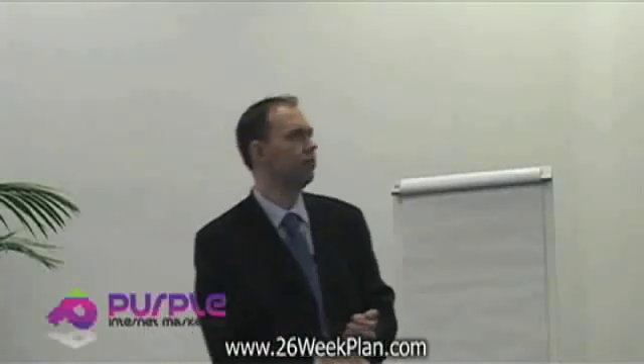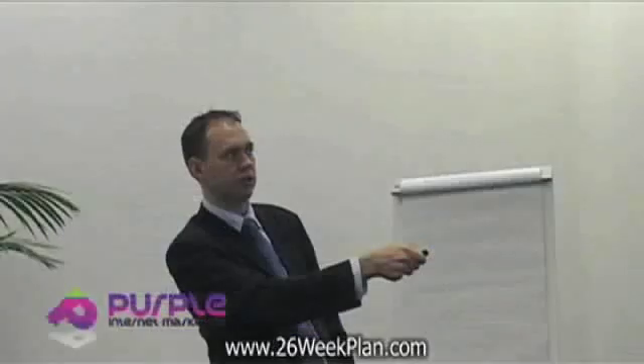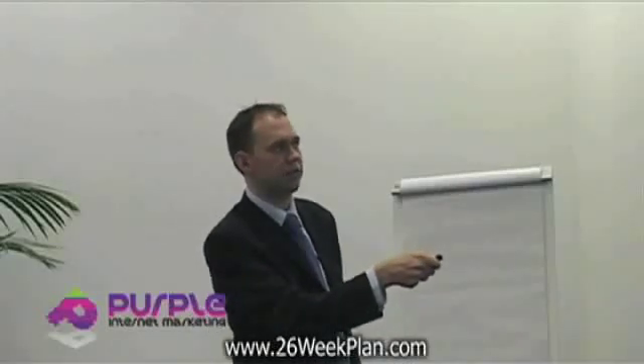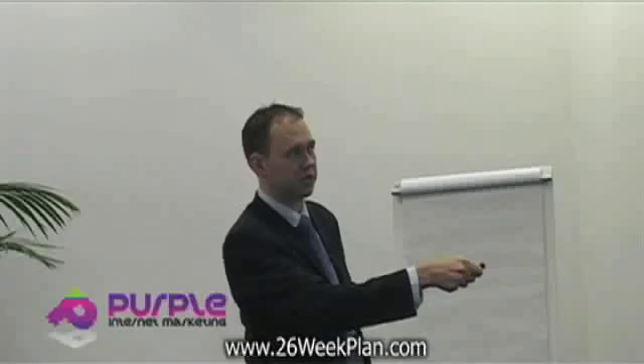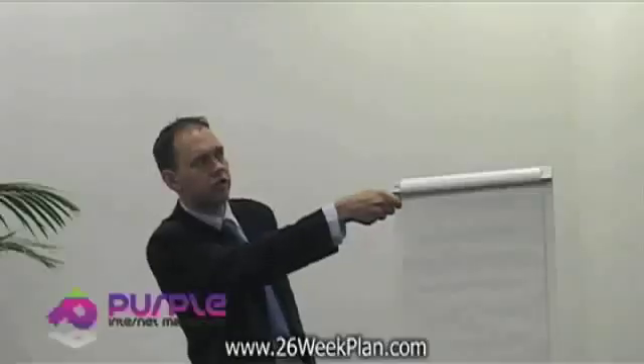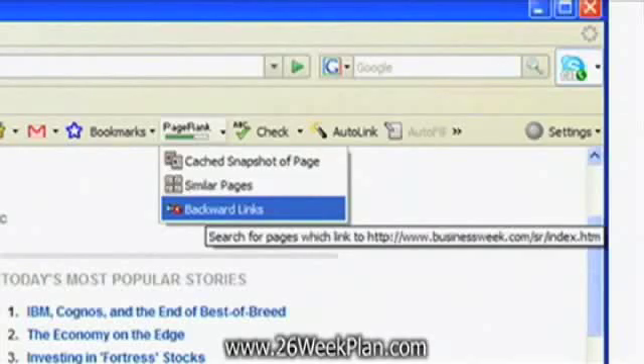First of all, having a look at competitors' backlinks. Let's have a look at this website, BuildYourOwnBusiness.biz. At the moment it's doing very well in search engines for the phrase 'business articles' — it's number one on Google. But let's have a look at some of the other websites that also feature highly for that phrase. One of them, the second website, is businessweek.com. Using the Google toolbar, we look at the page rank, and on the right-hand side there's a drop-down option that says Backward Links. If you click on that, it shows you links that link to that web page.